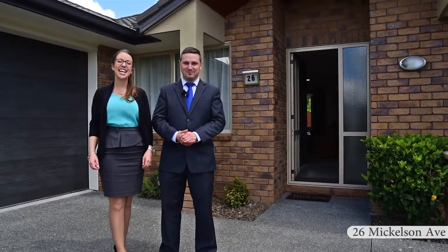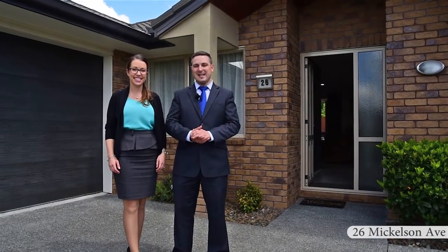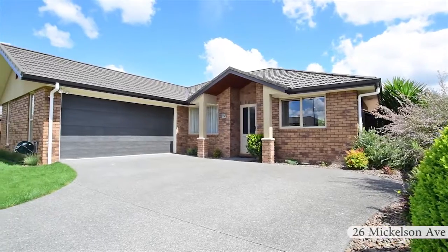Hi people, I'm Dylan Foote and I'm Vanessa Wansborough. We're the Footy Team. Here we are today at 26 Mickelson Ave in Rototuna.